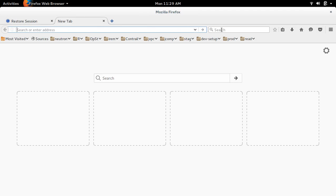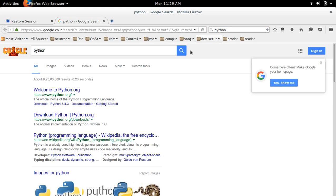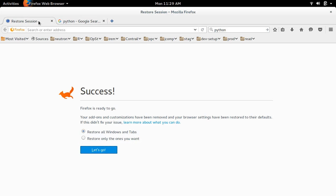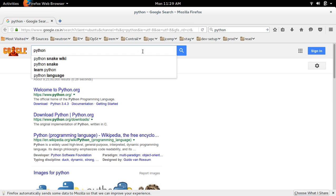Before doing that, let me just do the search again. Yeah, it's working. So I am not going to restore windows and tabs because my issue got fixed. You can see all my bookmarks are there — they were not removed.